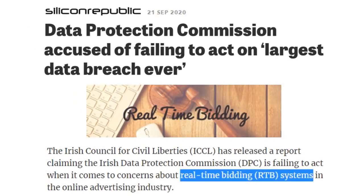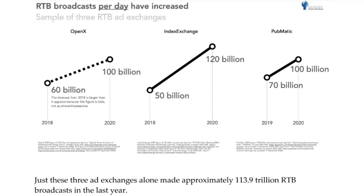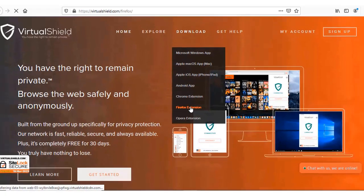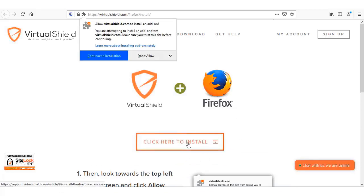A new study found that websites shared over 100 trillion pieces of personal data last year. This data was taken off websites, apps, and personal browsers like the one you might be on now, used for advertising purposes in real-time bidding systems. I don't like being spied on by advertisers, which is why I use Virtual Shield. You can head over to virtualshield.com and in the download tab choose Firefox and click Install Now to add the Virtual Shield add-on.